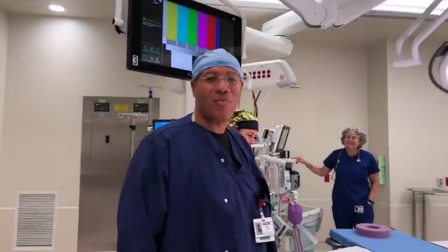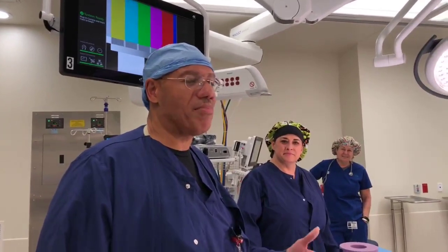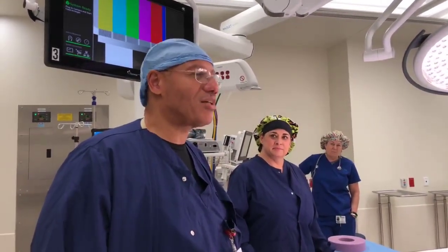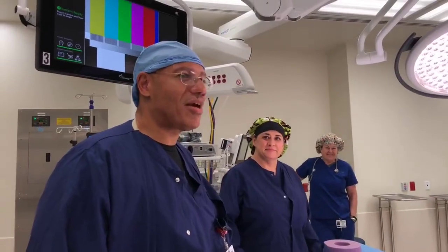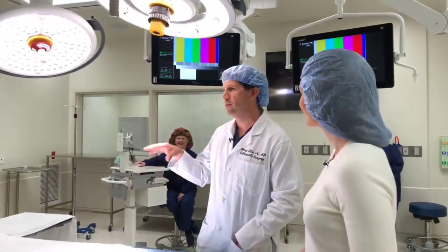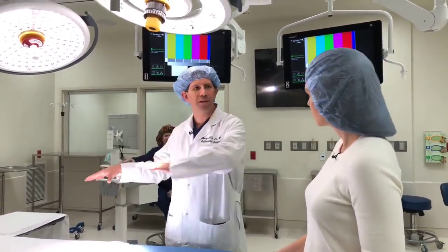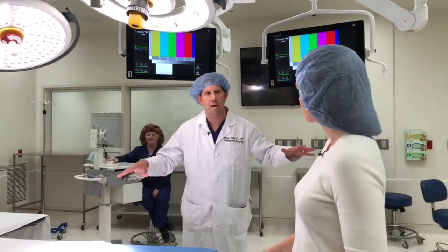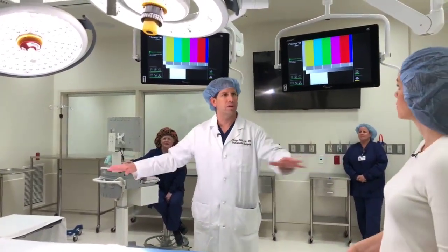The surgical tech passes instruments to the surgeon and assists in any way needed during the case — pulling for cases, scrubbing in, gowning and gloving the surgeons, and making certain that everything stays sterile throughout the entire case. At the close of the case, we make certain everything's done and turn over the room for the next case. Willie is a bit like the policeman in the room — while the surgeon is focused on the patient, the scrub tech is making sure everything in the room stays sterile the whole time and that no one creates any problems with sterility.